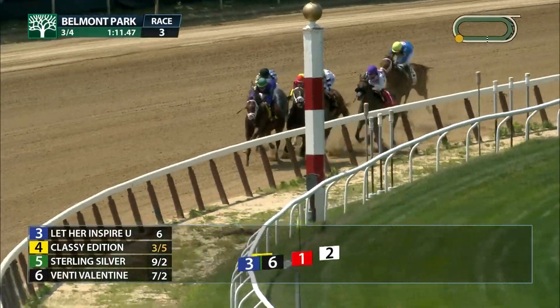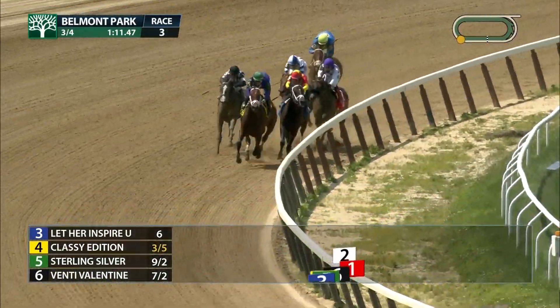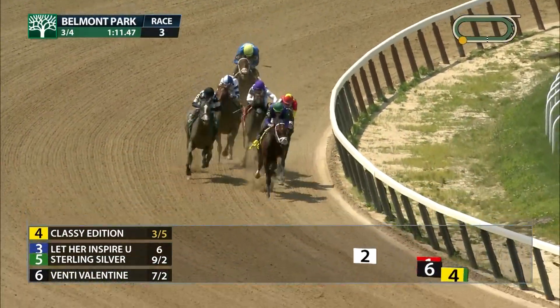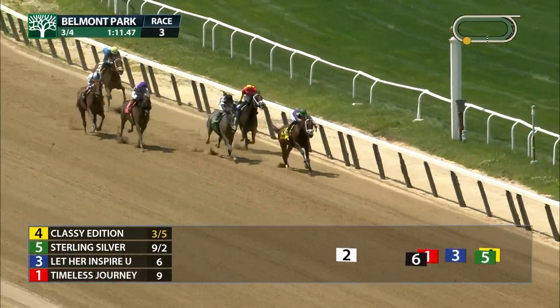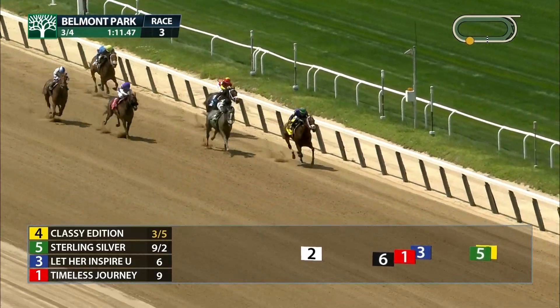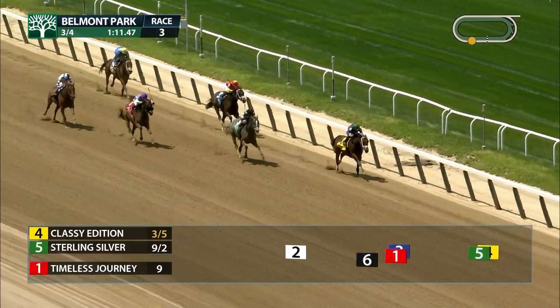Coming from the top of the stretch, Let Her Inspire You on the inside and Classy Edition on the outside. Venti Valentine has dropped back as Sterling Silver gains. Classy Edition has now come away with the lead — it's Classy Edition by two, Sterling Silver in second, Timeless Journey moving into third.